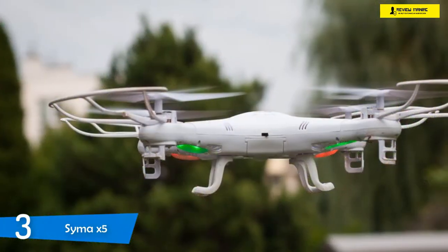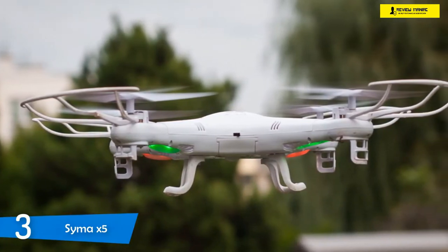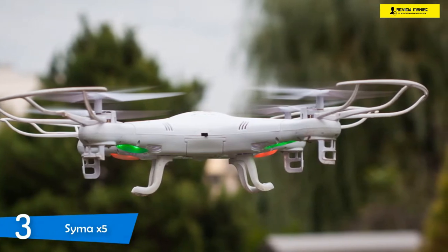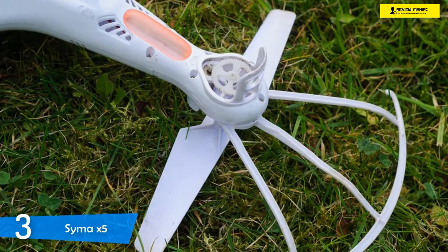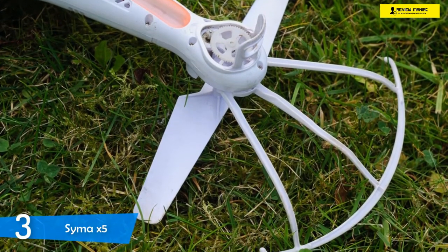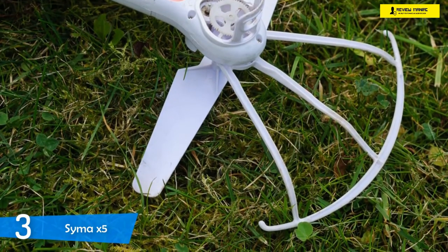Thanks to the six-axis gyro direction stabilizer, the Syma X5 is one of the easiest drones to fly. It keeps the drone balanced in the air, and its body keeps it stable even in windy conditions. The controller provides you with one of the best flying experiences you can get, and you won't have a big learning curve as it's very intuitive. With a 100-meter range, you won't have to worry about losing it.